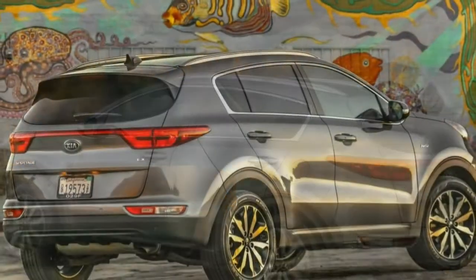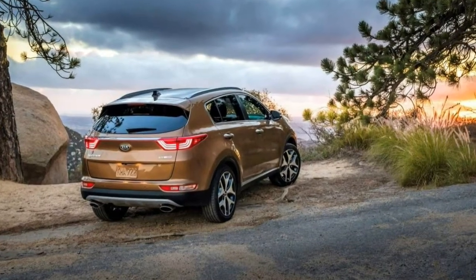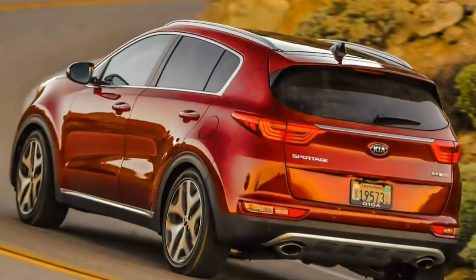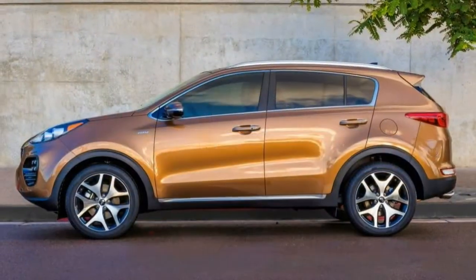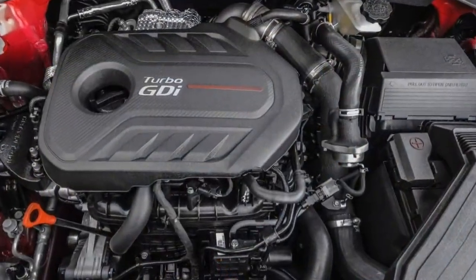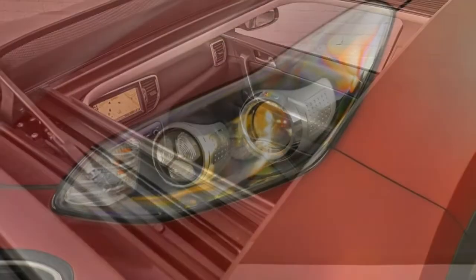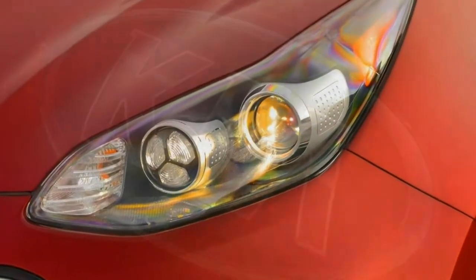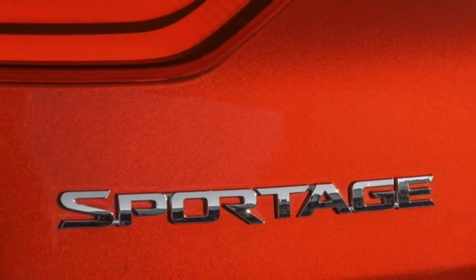You get predictable and consistent pedal responses in normal driving. In our emergency braking test, the X stopped from 60 mph in 117 feet, a short distance for this segment. The Sportage responds quickly to steering inputs, and the effort required to turn the wheel is appropriate for a vehicle in this class. It tracks confidently on the highway, and the steering wheel itself feels thoughtfully designed and sporty.